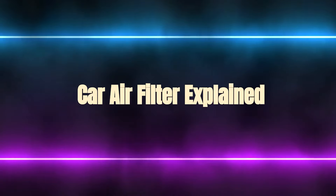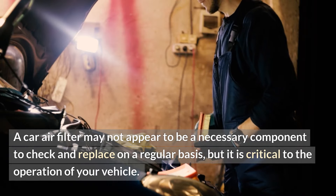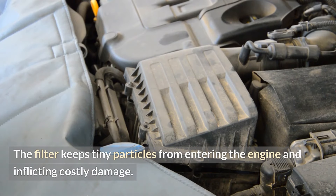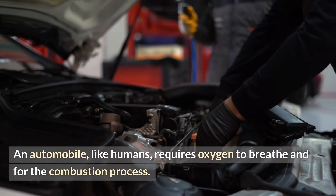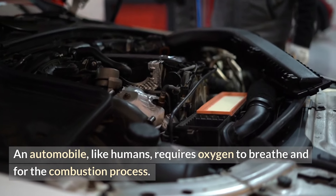Car air filter explained. A car air filter may not appear to be a necessary component to check and replace on a regular basis, but it is critical to the operation of your vehicle. The filter keeps tiny particles from entering the engine and inflicting costly damage. An automobile, like humans, requires oxygen to breathe and for the combustion process.